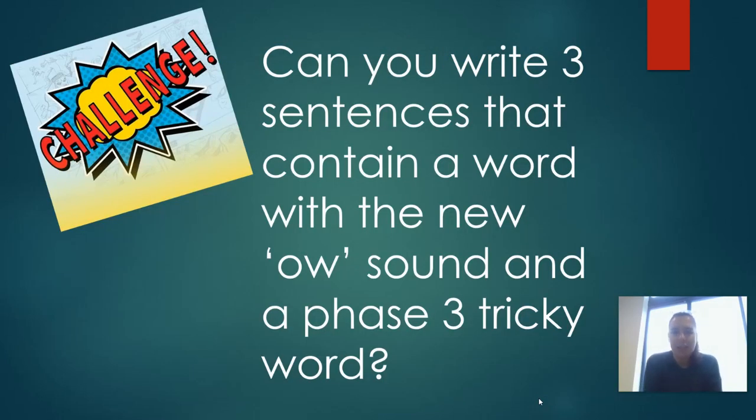The final challenge is: can you write me three sentences that contain a word with the new 'ow' sound in? And this is for an extra bonus point if you can include a phase three tricky word in your sentence. Remember your sentence needs to start with a capital letter and end in a full stop. If you don't know how to spell a word, you can just sound it out — I don't mind if it's not spelt exactly correctly, as long as you've tried your best. So, three sentences — you'll need a piece of paper and a pencil — with a word that contains the 'ow' sound, and for a bonus point, some tricky words in there as well.